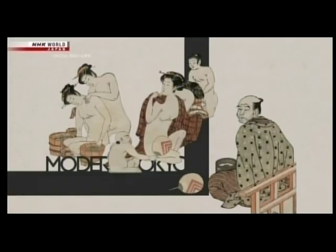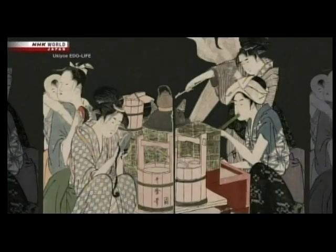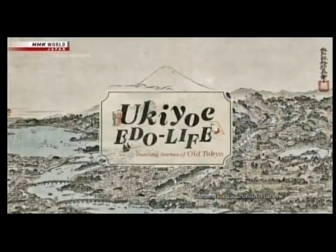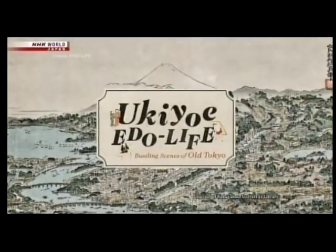A look into the world of Ukiyo-e woodblock prints is a glimpse at real life in the Edo period. Let's take a look at everyday life in Edo.